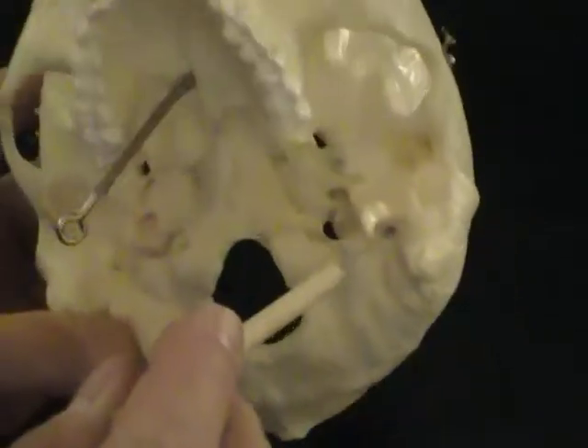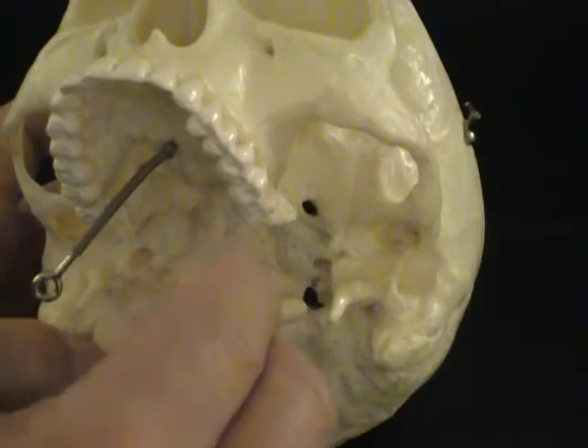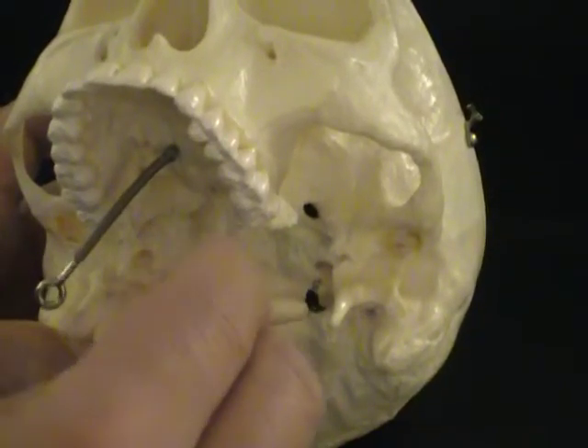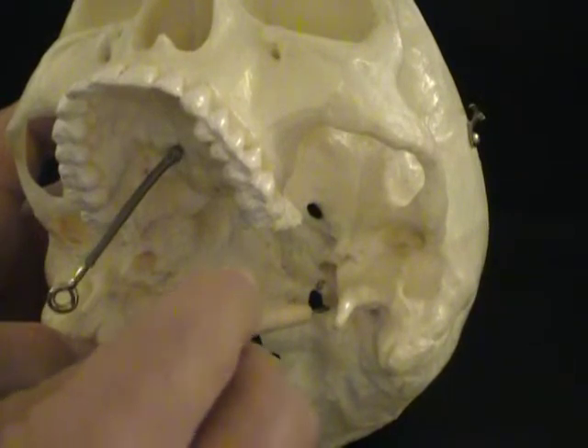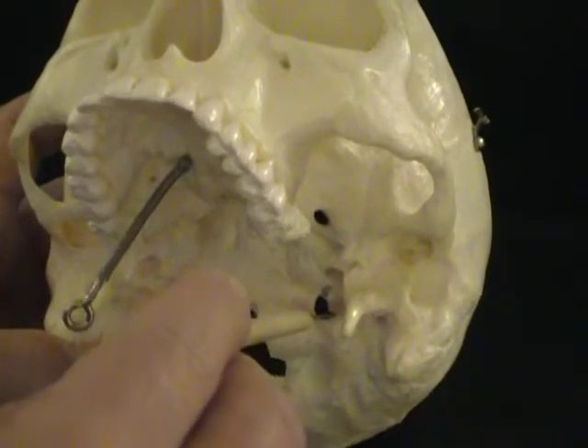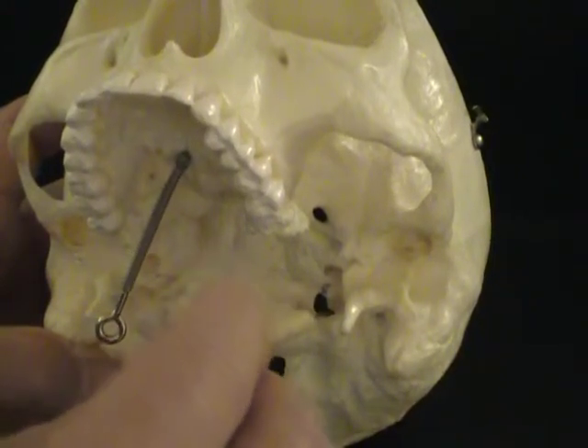If we go a little bit medial to that, there's a large, rather rough, uneven-looking hole here, and this is called the jugular foramen. The jugular foramen is for the internal jugular vein, the glossopharyngeal nerve, the vagus nerve, and the accessory nerve.